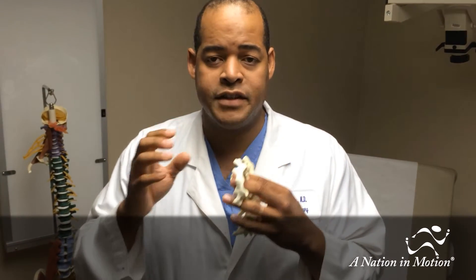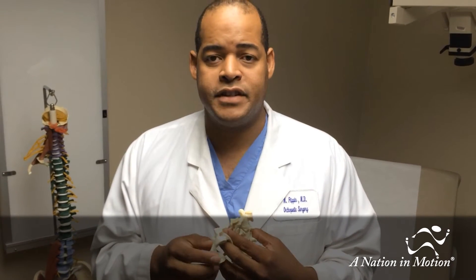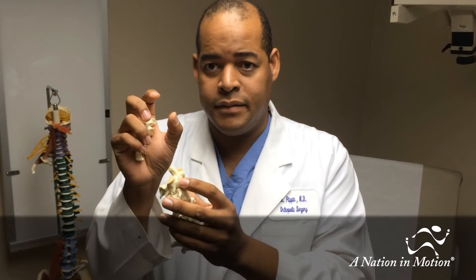Surgical options will sometimes include a fusion, where we put in screws and rods or wires to mobilize the bone and help them grow together into one solid bone. The other option is sometimes using what's called an odontoid screw, where we put a screw into the bone that holds the bones together and allows them to heal.